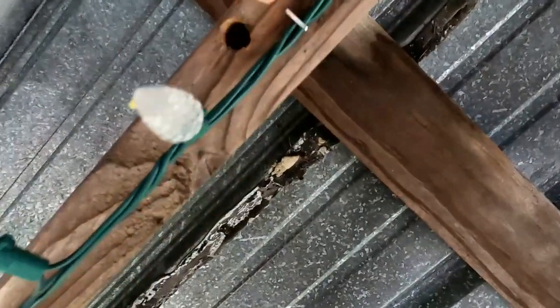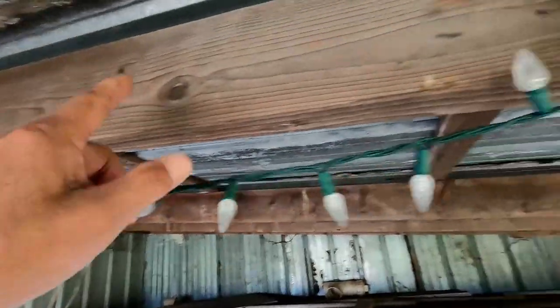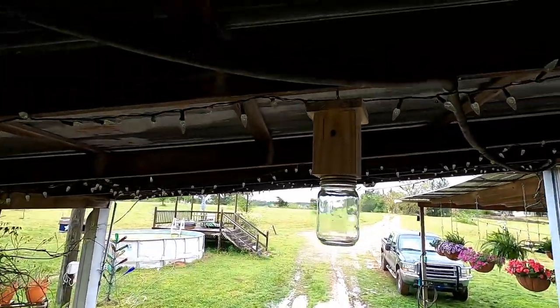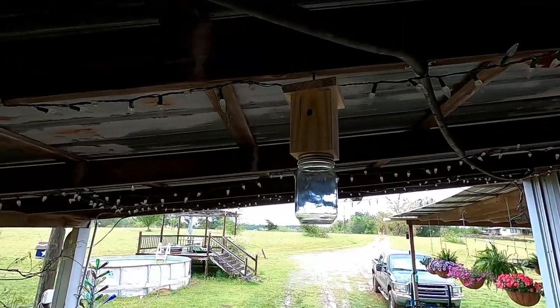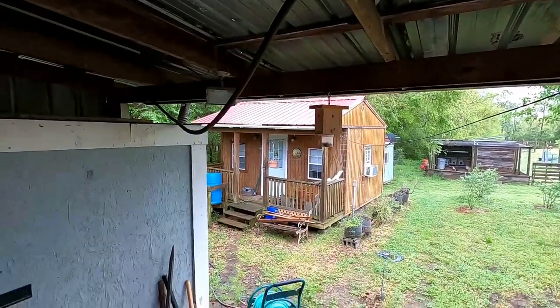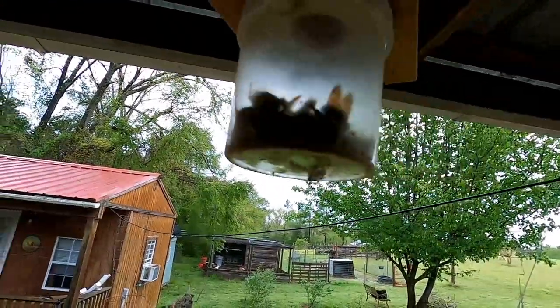We're gonna climb up the ladder. I'm gonna show you what kind of holes these carpenter bees make, and I'll tell you a little bit more about the problems that I have. There is a good example of a carpenter bee hole. They bore out a perfectly round hole, go inside, and I guess they make baby carpenter bees. They drill holes all into these wood beams here. What I've been using to keep them at bay is that right there — and that is a carpenter bee trap. I have another one over yonder. Sorry about the light because it's dark and raining, but they do work. As you can see, I have a few carpenter bees that have been caught in this trap right here.